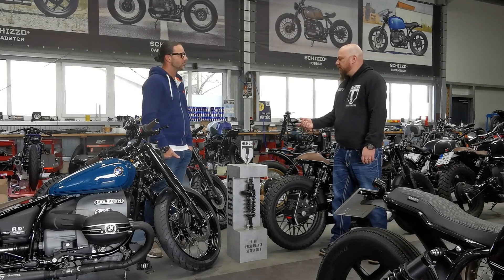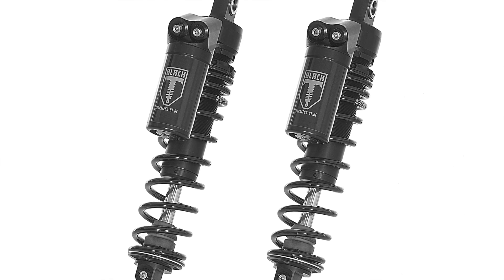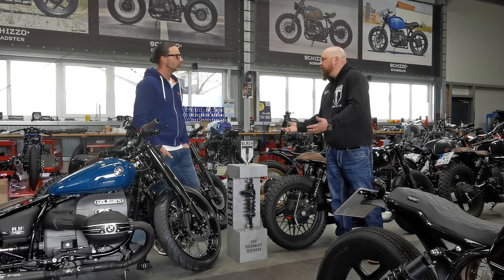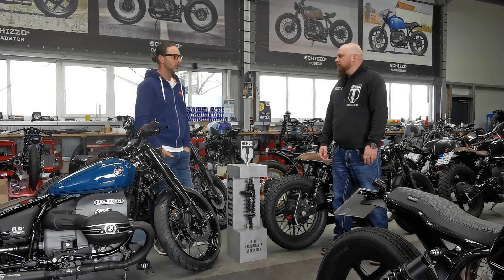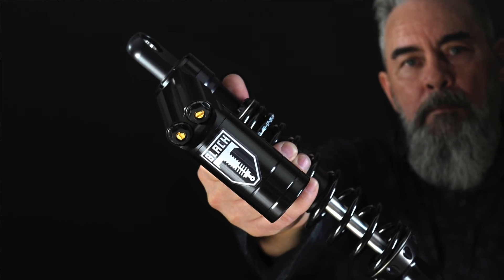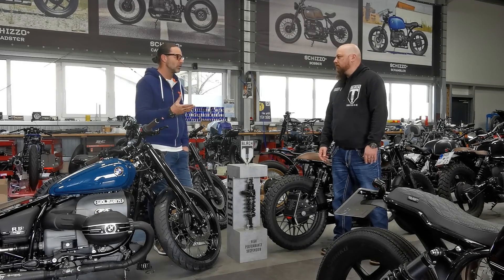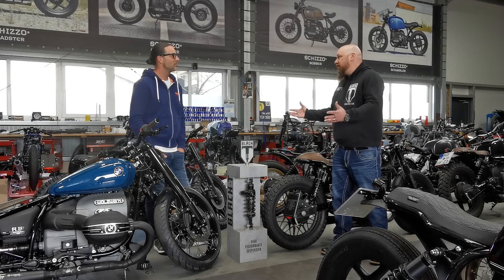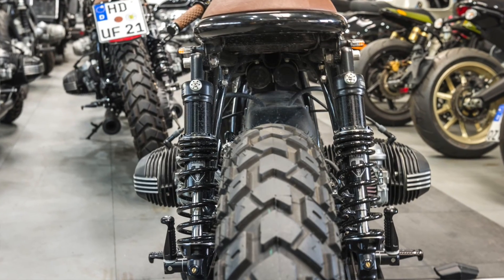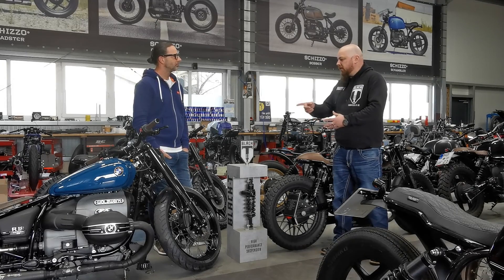We've been working together for some years now, and you've set up most of these bikes with Black T suspension. Is that a reason why you've chosen them? Well, I work with many suspension manufacturers, but finally we decided to work with Black T suspension on all of our bikes because they work really well, and the collaboration with the company itself is very, very nice. And we're trying to enlarge the portfolio a little bit — for the Shizu bikes we're specially building the suspension. For the R9T I know the same.